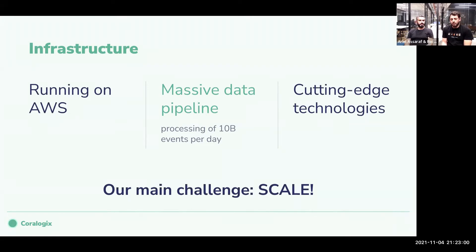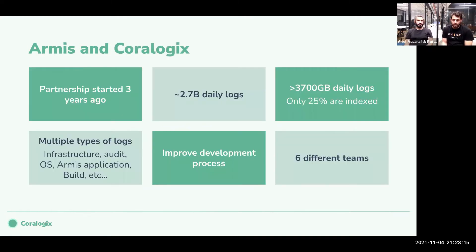Our main challenge is scale — anything you do small is easy, but the second it gets bigger it gets more difficult. Armis partnered with CoreLogix about three years ago, and we are very happy with this partnership. Since I joined, we replaced Splunk as our log solution with CoreLogix. Splunk took about six months to integrate; CoreLogix took about two weeks.